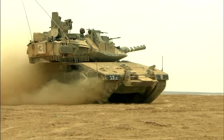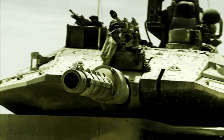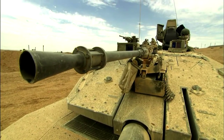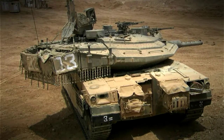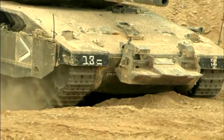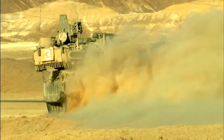But increased firepower means increased weight. The gun alone weighs over 3.5 tons, and the tank's fighting weight is equal to 30 Hummers. Hauling this weight into combat takes titanic muscle. This comes courtesy of a massive 1,500-horsepower liquid-cooled V-12 engine.